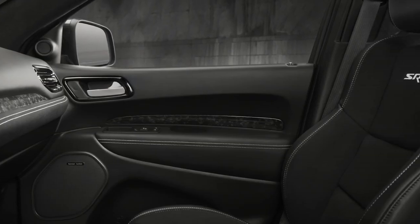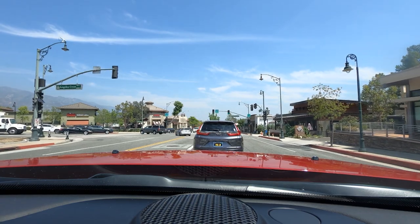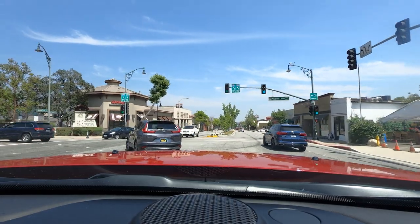And these seats are fantastic — they're super supportive, super comfortable. Whoever designed these seats deserves an award, they're that good. However, it's not perfect. The throttle is really sharp and it's super difficult to just glide away from an intersection without forcing your passengers into their seat backs.